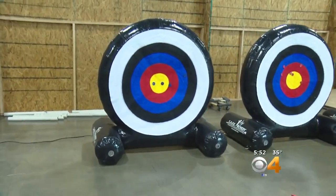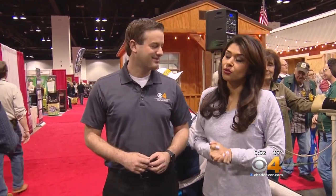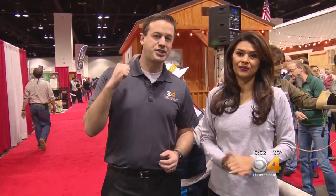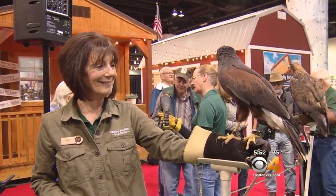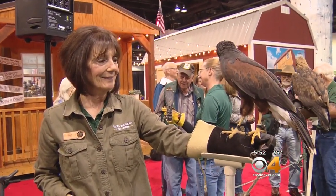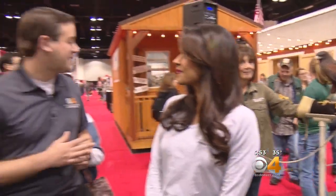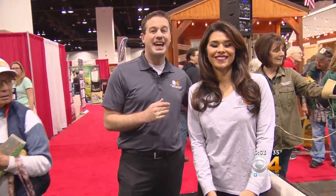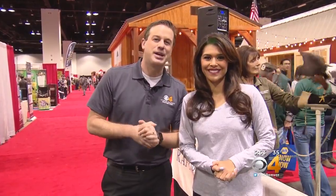Right in the center — bullseye after bullseye! We've done a little bit of everything: exploring our beautiful Colorado state parks in virtual reality, checked out archery, and now we have raptors here. We have about four here from the Raptor Education Foundation, just one of more than 500 exhibitors at the International Sportsman's Expo. You can get up close and personal with a raptor. It's here all the way through the weekend.